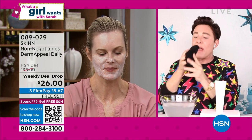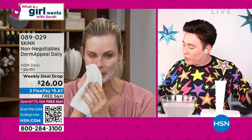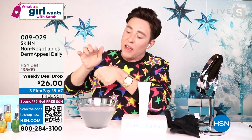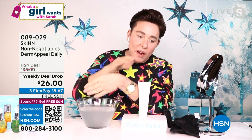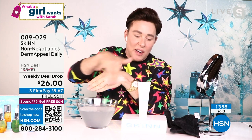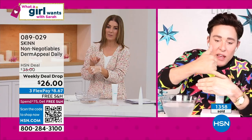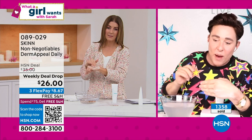I'm going to do half my hand with Dermappeal Daily to prove this to you. I'll put moisturizer on the half where I did the Dermappeal Daily — it goes right into my skin. Now the side where I did not do the Dermappeal Daily — no matter how much I rub, that moisturizer is not going in. You see the difference? It's sitting right on the surface no matter how much I rub. That's because the surface of the skin, especially in the winter, thins, hardens, and dehydrates — and skincare will not work on dehydrated, hardened skin.